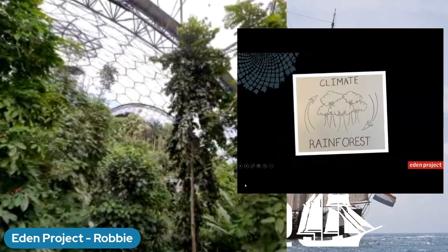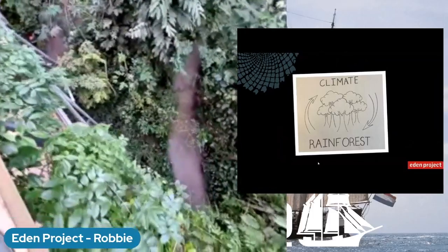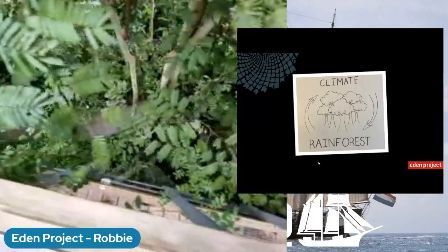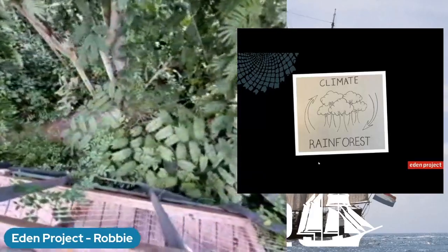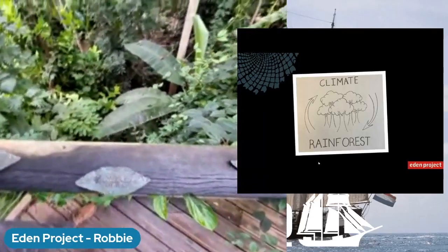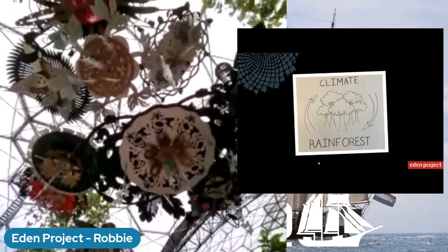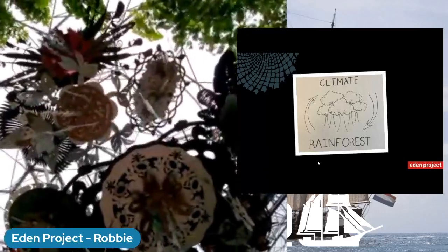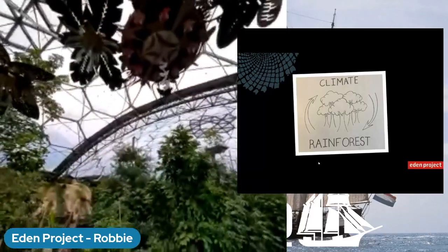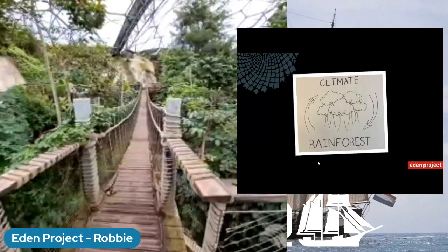Through the processes of photosynthesis and transpiration, we can see that rainforests really do affect climate. But the opposite is also true: the climate is having an impact on rainforests too. Scientists are worried about the impacts of climate change on the rainforest - for example, due to climate change we're seeing periods of droughts and more tropical storms. But it's important to know that there are millions of people around the world working to take action to help the climate and protect the rainforest, and we can all join in and take action in our daily lives.